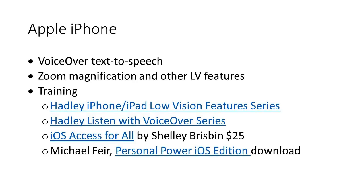I would be remiss if I didn't mention Hadley, which has several iPhone workshop series. The ones for new users are the Low Vision Features series and the Listen with VoiceOver series. For clients who are not on the internet, they can call Hadley at 800-323-4238, sign up free, and get those workshops delivered on a talking book cartridge, in Braille, or in large print. These are pretty good workshop series for beginners.